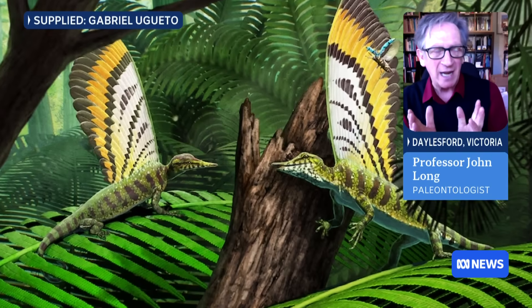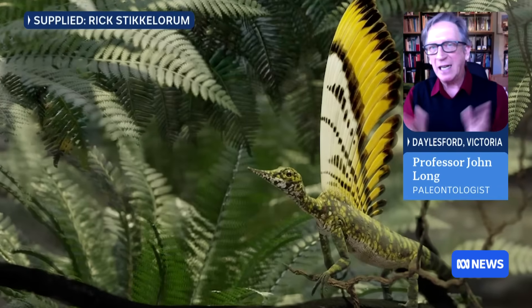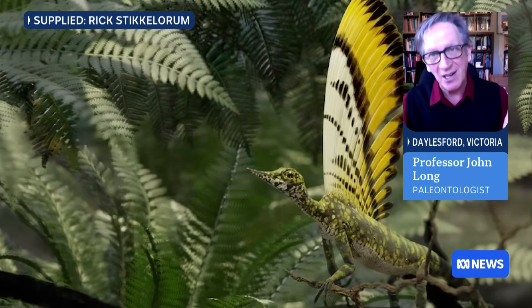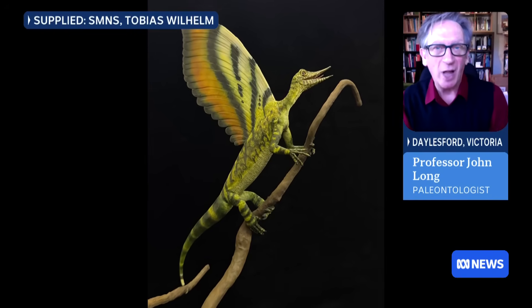They look like feathers and they're probably made of a similar structure to feathers, but they clearly weren't used for flight. They were more likely used in signalling, like peacocks do today with their tails — a structure like that has no function for flight.